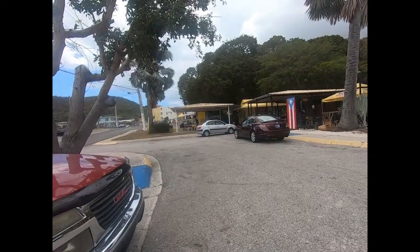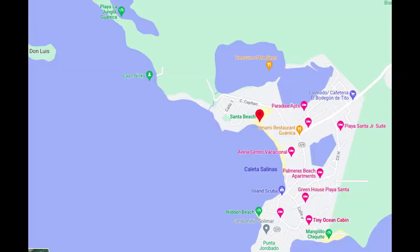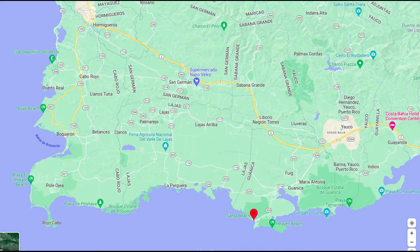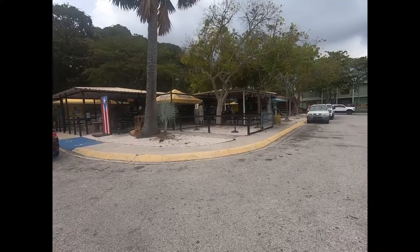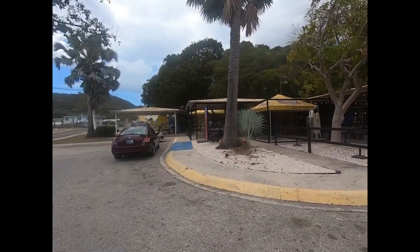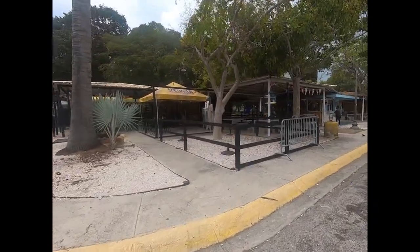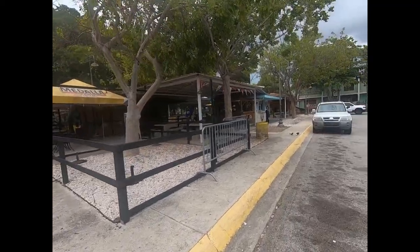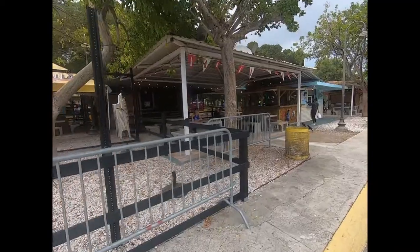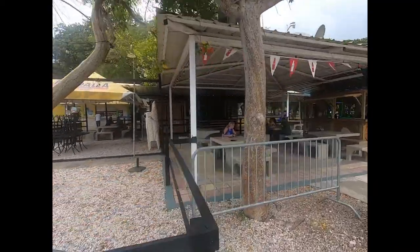We're at the beach at Playa Santa here in Guanica, and we stopped at the kioscos right outside town before we hit the beach. It's a pretty nice area — not all of them are open because it's a Thursday, but it looks like a little rain is coming, so we'll be protected. Here's Lisa waiting for our food; we're having some pinchos today.